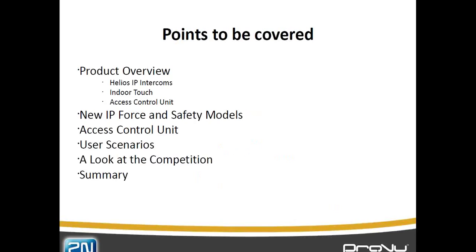What we're going to be looking at specifically is an overview of the intercoms, the indoor touch and the access control units. All of these are currently available on the market. There are however new IP Force and Safety models available. We'll also take a closer look at the access control unit, where you would use each item and how we fare up against the competition.